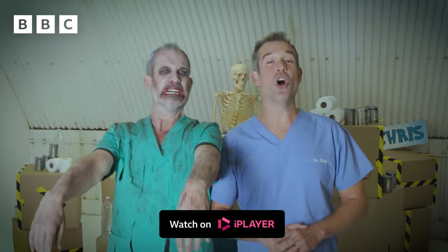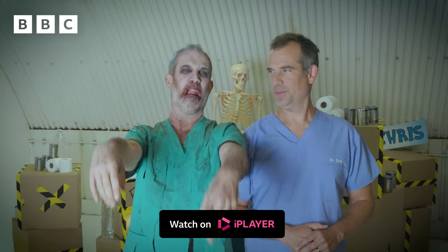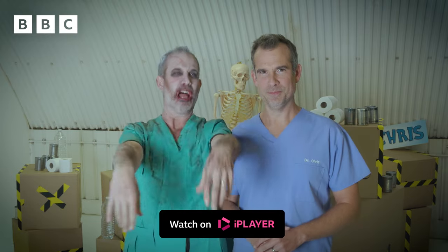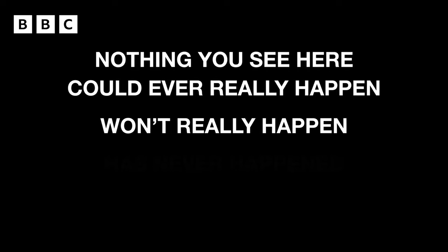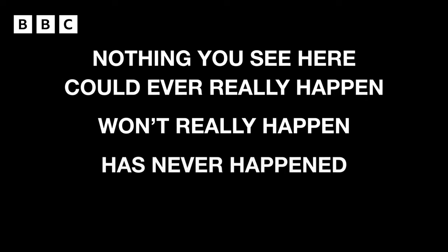Watch more Operation Ouch on BBC iPlayer. Nothing you see here could ever really happen. Won't really happen. Has never happened. Yet.